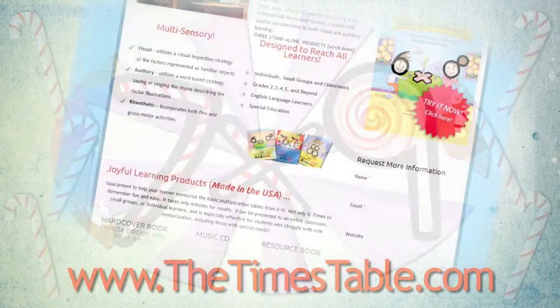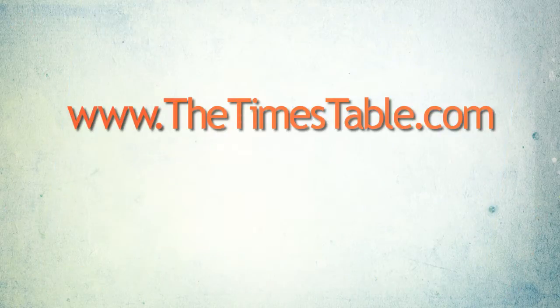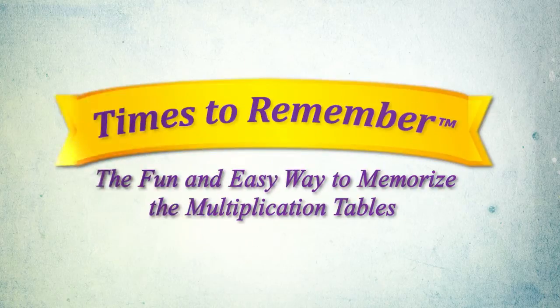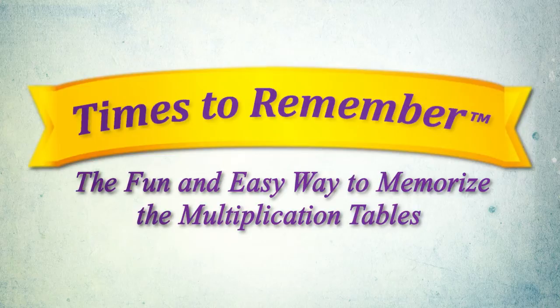For more information, visit thetimestable.com. Available at major online bookstores including Amazon and Barnes and Noble. Times to Remember, the fun and easy way to memorize the multiplication tables.